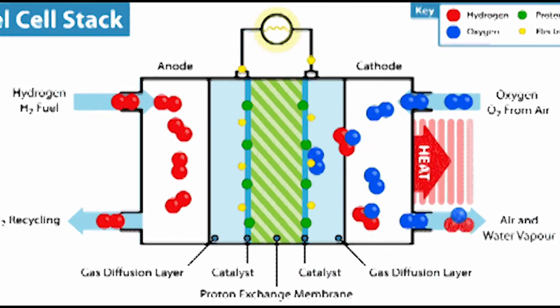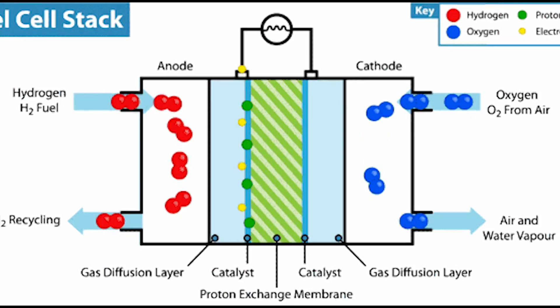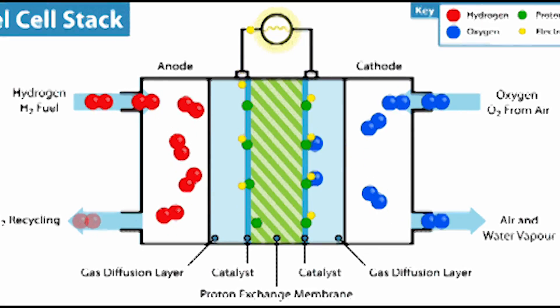The other option is to use a fuel cell, which converts the hydrogen gas back into electricity. This process operates between 40 to 60 percent efficiency.